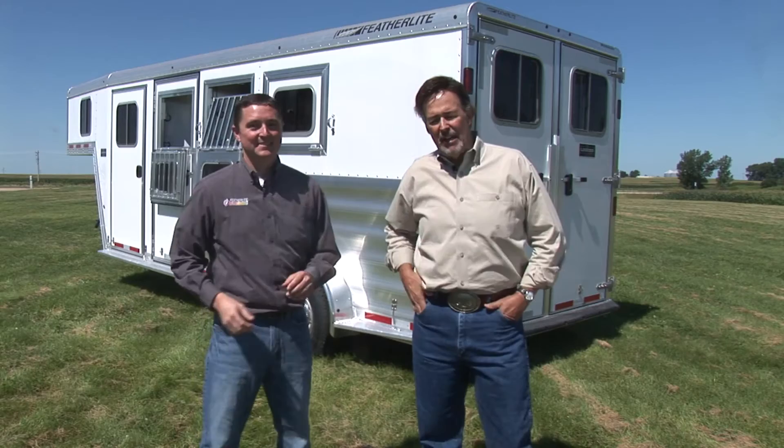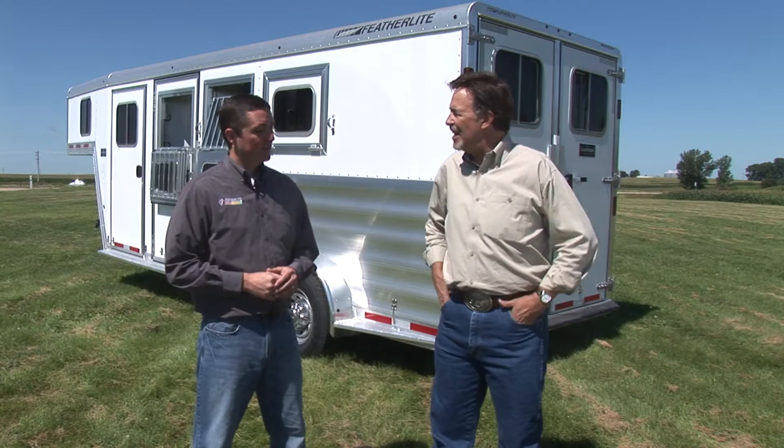Thank you, excited to be here. Featherlight has been a leader in this field for a long time, and they did something special back in 1973. The biggest change came with the construction and overall material of the trailer, and that was introducing aluminum.